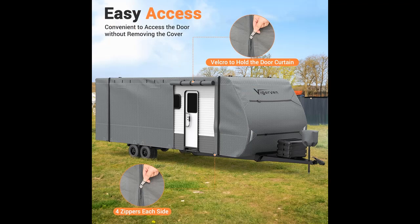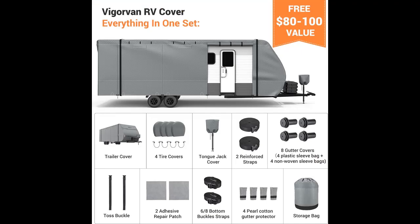The elasticized hem corners and four adjustable front and rear tension panels allow for a custom fit tailored to your RV's unique shape.